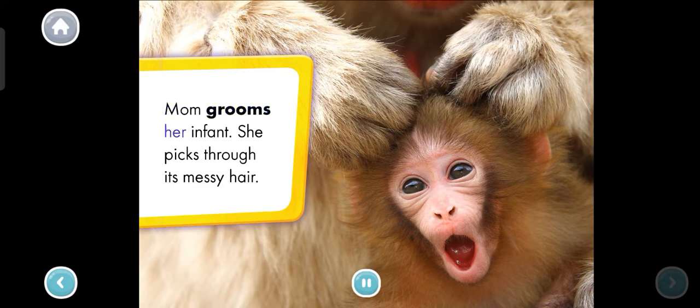Mom grooms her infant. She picks through its messy hair. What sound do you think a monkey makes? Tap the infant to find out.